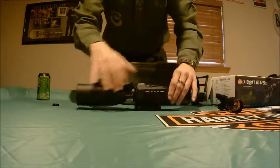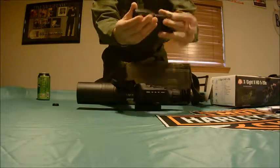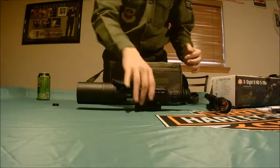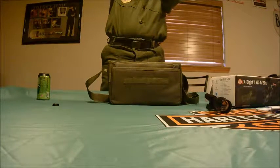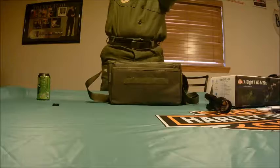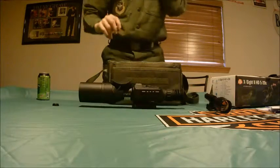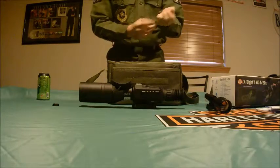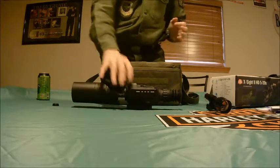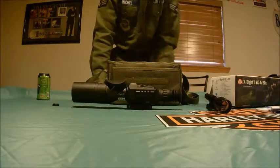There's a Picatinny rail for your infrared and a focus adjustment for the beam. It tells you cardinal direction — right now it's pointing north. You can set the time and date; I have mine on 24-hour time, currently 15:32. Looking through the scope, it shows the magnification level, and you can press up or down to adjust it.